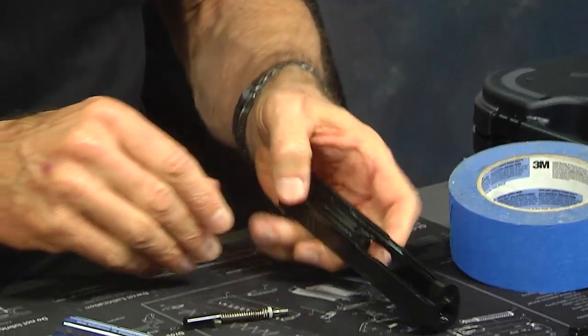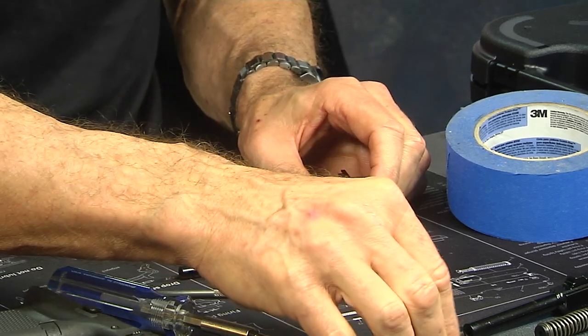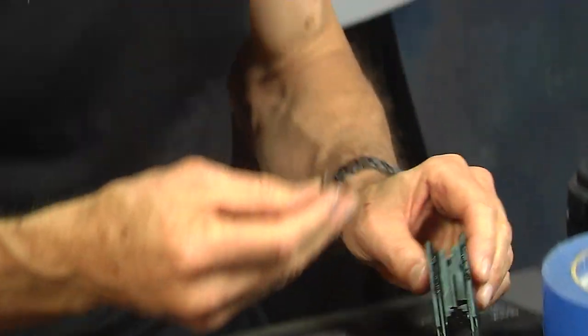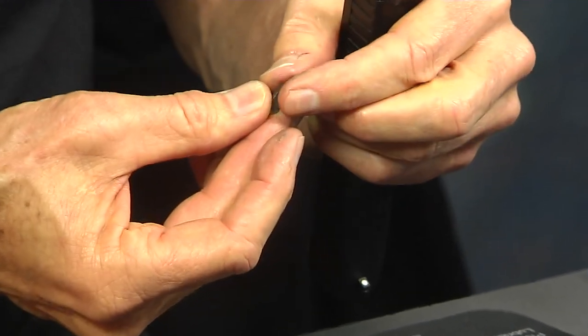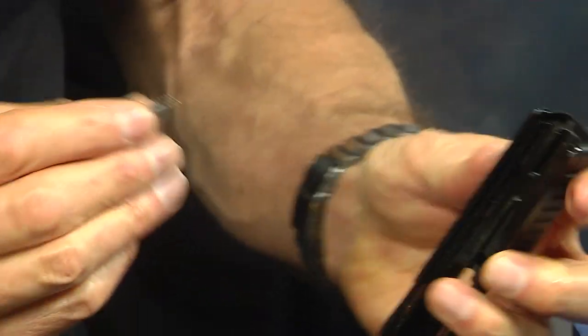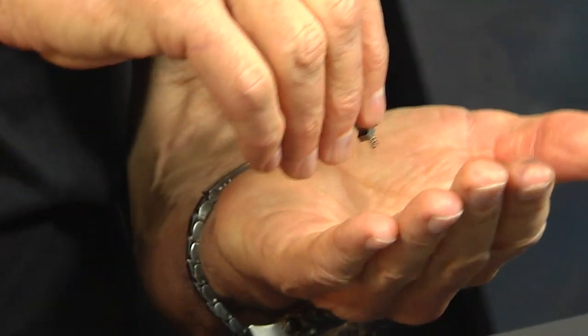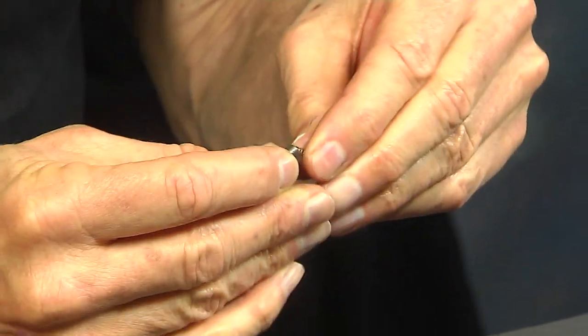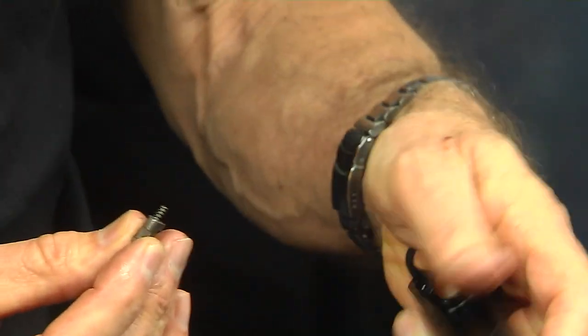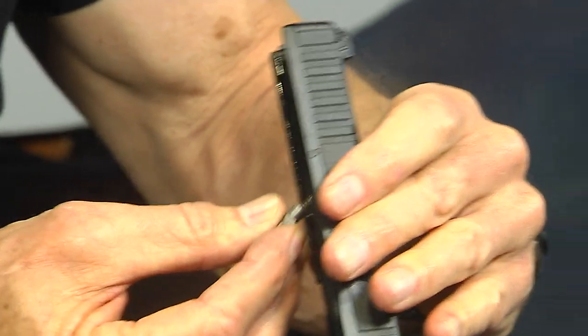Now to put it back together, same basic thing in reverse order. You want to start with your safety plunger and get it in first. The spring is going to fall out when you turn it upside down, so you're going to need to put it upside down and put it in like so.